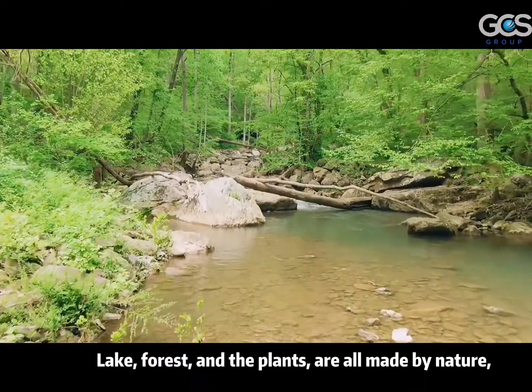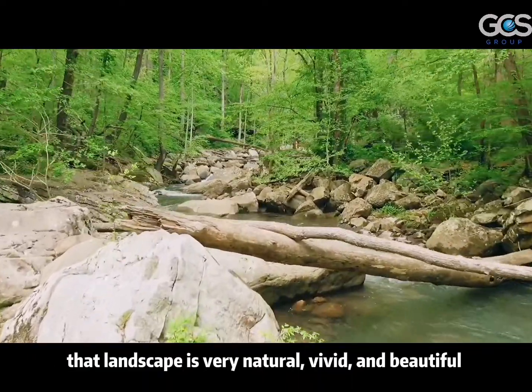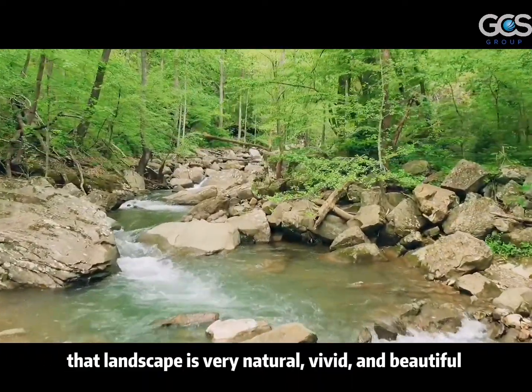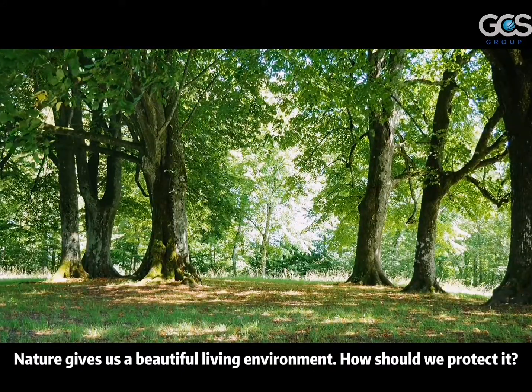Lake, forest and plant are all made by nature. The landscape is very natural, vivid and beautiful. Nature gives us a beautiful living environment. And how should we protect it?